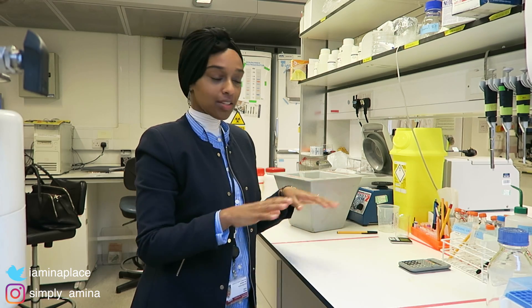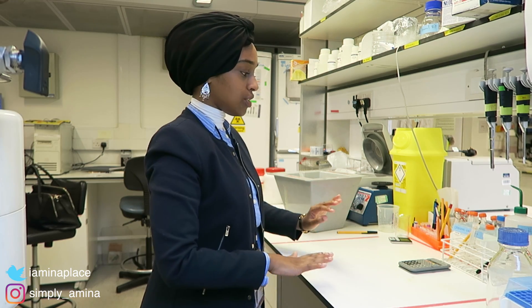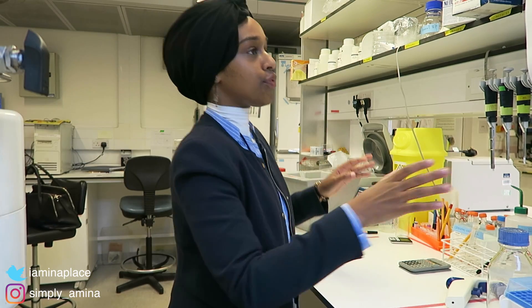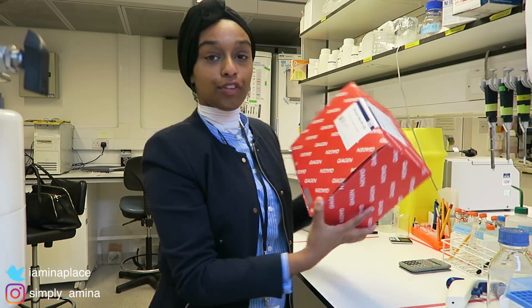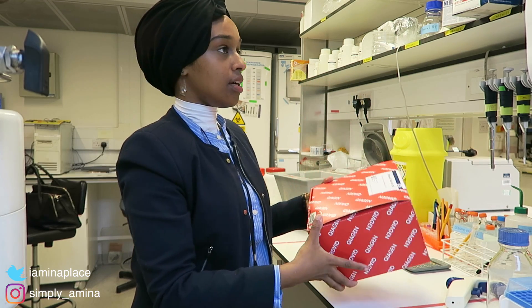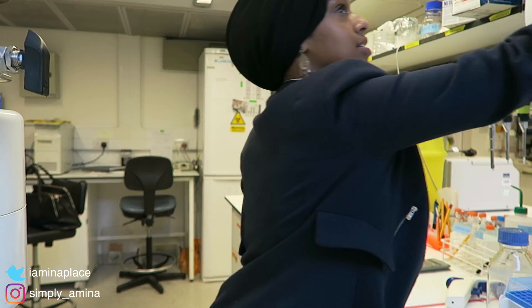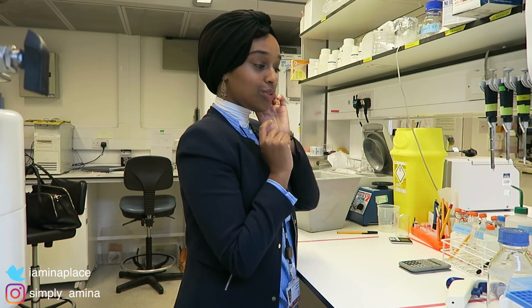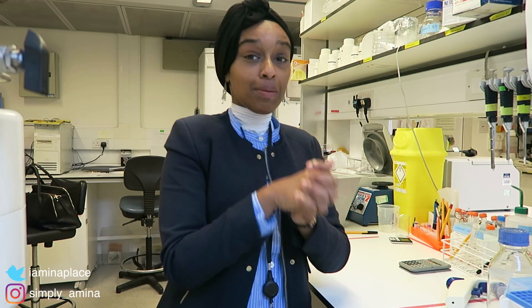This is the bench where I work — the lab bench — where I do all my experiments. I usually wear a lab coat. You have different kits for things; this is an RNA extraction kit. With that kit you're able to extract RNA from cells, which is pretty cool. I'm in my final year — I haven't mentioned that yet. I have about three months left to submit my thesis.